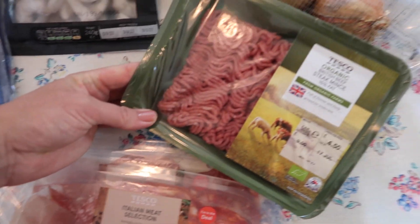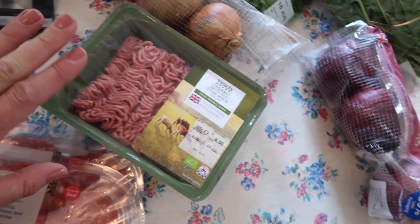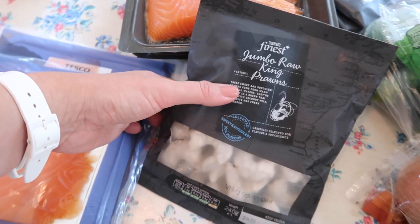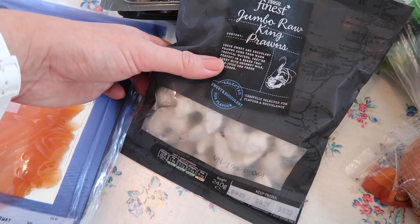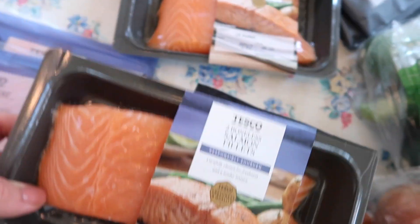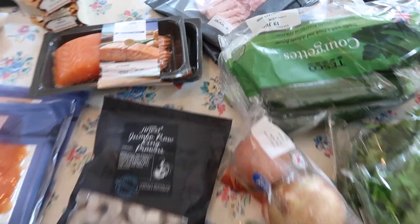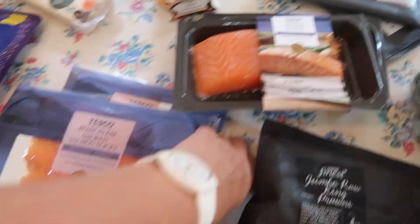I got some organic mince — probably should have got that from the local butchers but I've got a lot on this week. That's for the chili. Frozen raw prawns: if you're putting prawns into a hot dish, always use raw ones, not cooked — cooked prawns cooked again go a bit furry and overcooked. That's my little tip! Some salmon fillets with the skin on — I fry them skin-side down to get the skin really nice and crispy. Two packets of ham for sandwiches for the kids at tomorrow's picnic, and for breakfasts.